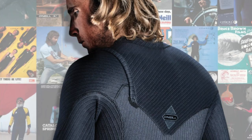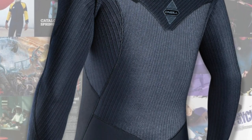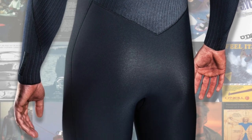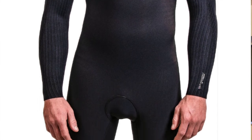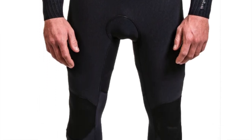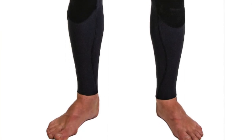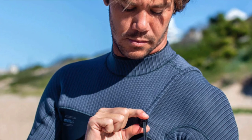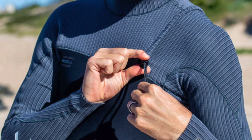While a super snug fit is vital for a wetsuit to do its job correctly, it can feel restrictive if the neoprene prevents natural movement. O'Neill's Technobutter 3X branded neoprene has an amazing amount of four-way stretch that, even in the thickest varieties, enables free body movement and does not hamper paddling, pop-ups, or any movement on the wave. It's also relatively soft to the touch and far easier to get on and off than most front zip wetsuits.